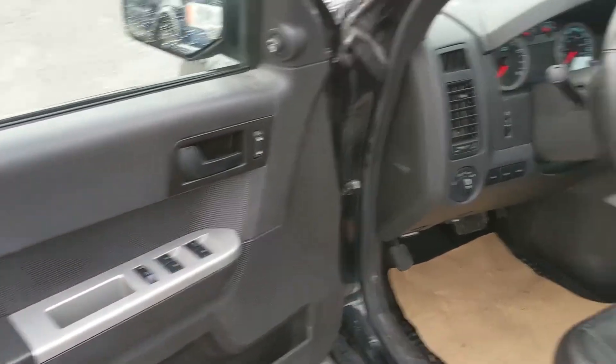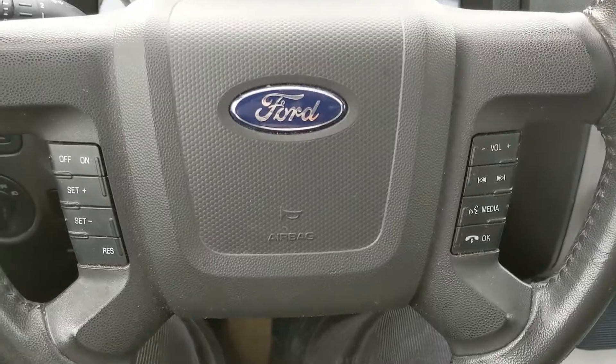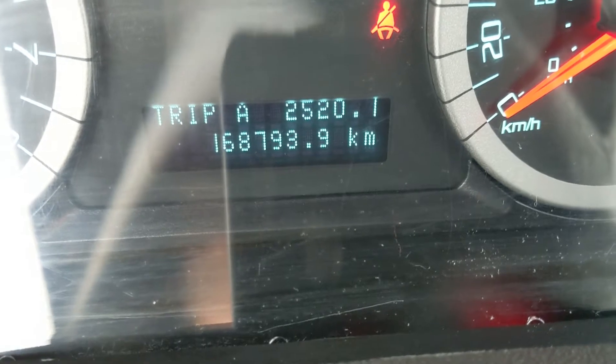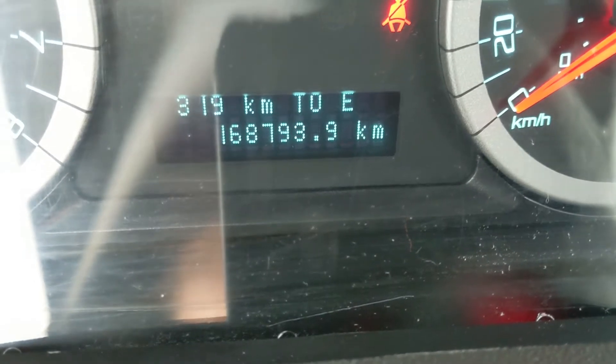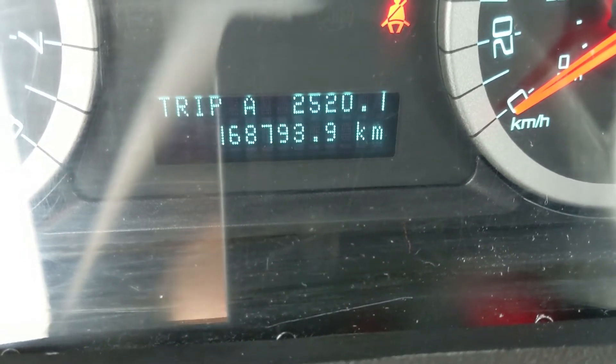Looking in the front, you have power windows, power mirrors, and power locks, as well as a partially power adjustable driver seat. Sitting in the vehicle with it running, you can see that it is sitting at 168,793 kilometers. You can also cycle through your information here such as your trip A and B mileage, your distance to empty, your fuel economy, and then back.